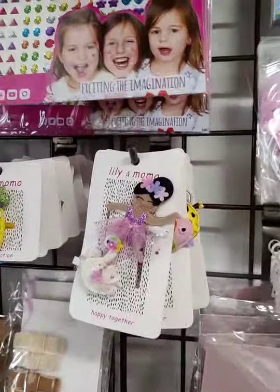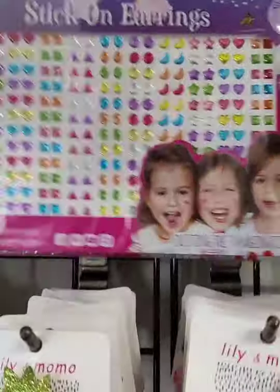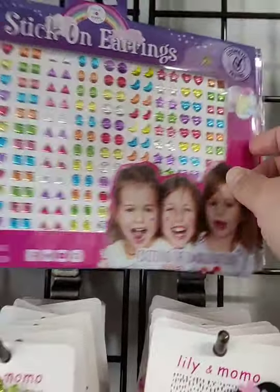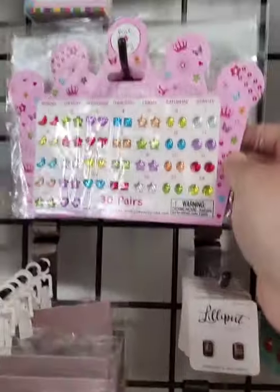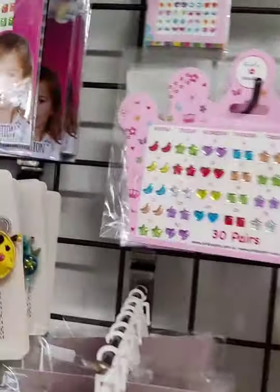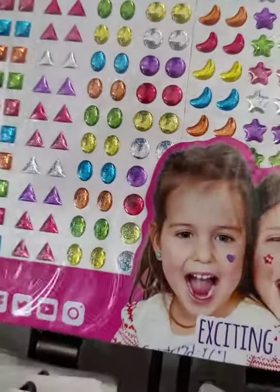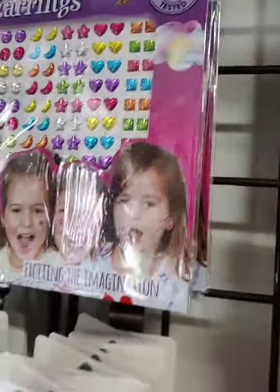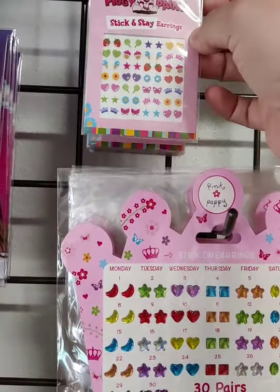We have a huge pack of stick-on earrings for only $7. A good idea is to cut them up into pieces and put them in an Easter egg. We also have a smaller pack which is adorable — some are glittery. And then we have some by Piggy Paint which are also stick-on earrings.